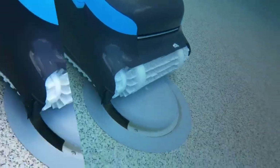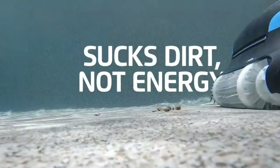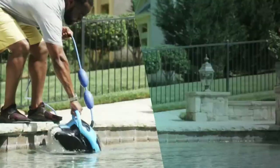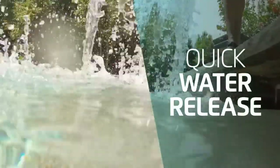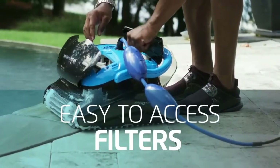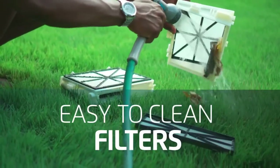It may take more than one cycle for the unit to cover the whole pool, depending on the size and complexity. If you have a lot of steps and stairs, you'll have to keep those brushed manually. It's a good idea to brush all those trouble spots first, then run the Nautilus so it can pick up that loosened debris.